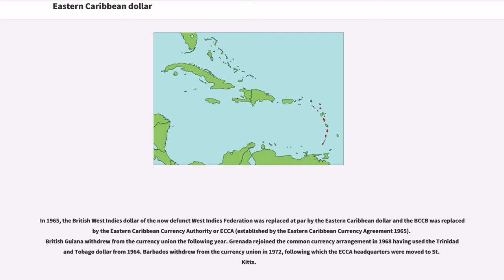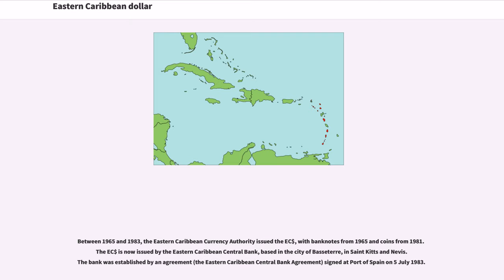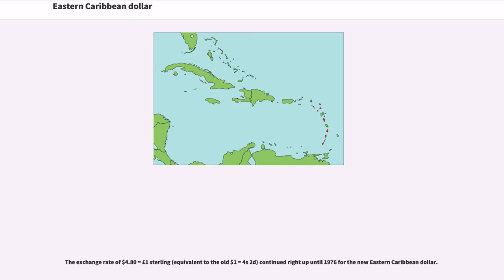British Guiana withdrew from the currency union the following year. Grenada rejoined the common currency arrangement in 1968, having used the Trinidad and Tobago Dollar from 1964. Barbados withdrew from the currency union in 1972, following which the ECHA headquarters were moved to St. Kitts. Between 1965 and 1983, the Eastern Caribbean Currency Authority issued the East Caribbean Dollar, with banknotes from 1965 and coins from 1981. The East Caribbean Dollar is now issued by the Eastern Caribbean Central Bank, based in Basseterre, St. Kitts and Nevis, established by agreement signed at Port of Spain on July 5, 1983. The exchange rate of $4.80 per pound sterling continued right up until 1976.